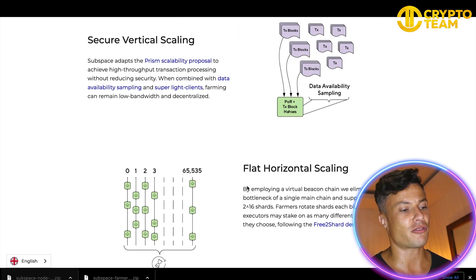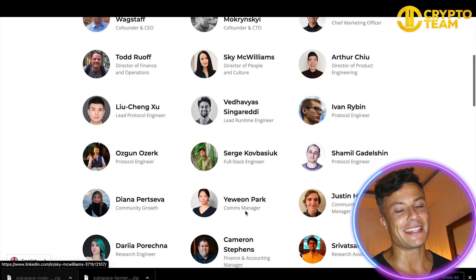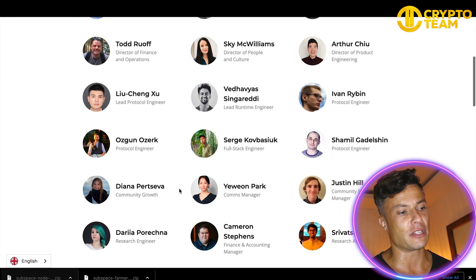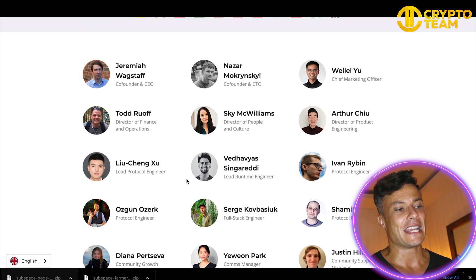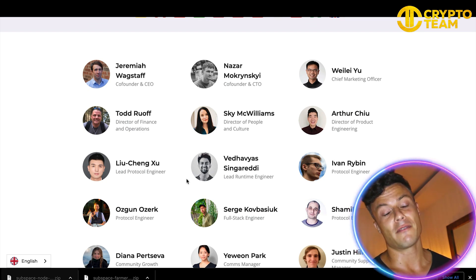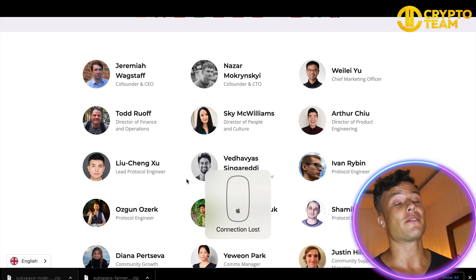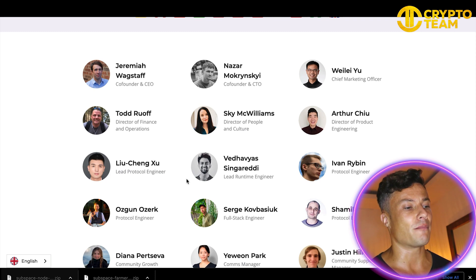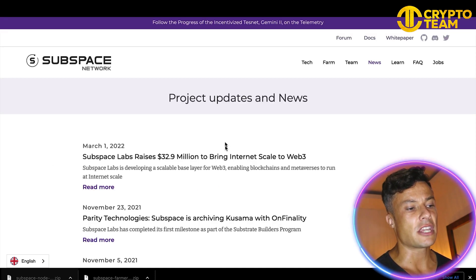Looking into the team, it's very nice to see that it's very transparent — you have pictures of all the different people involved in this project. It's quite a large project already, and having all of these people visible means it's a more reliable project. Getting involved in projects that are anonymous can leave you open to rug pulls, so always go and look at the team and look into their background to find out whether or not they are reputable.